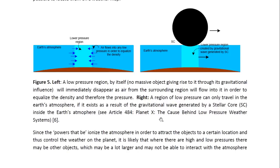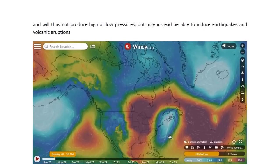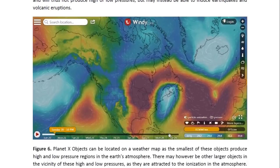Since the powers that be ionize the atmosphere in order to attract the objects to a certain location and thus control the weather on the planet, it is likely that where there are high and low pressures there may be other objects which may be a lot larger and may not be able to interact with the atmosphere. These would thus not produce high or low pressures, but may instead be able to induce earthquakes and volcanic eruptions.